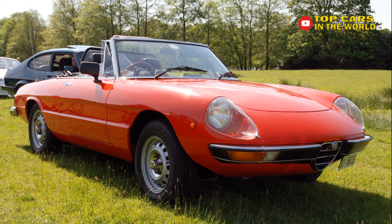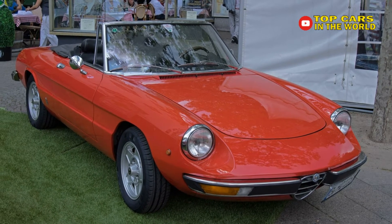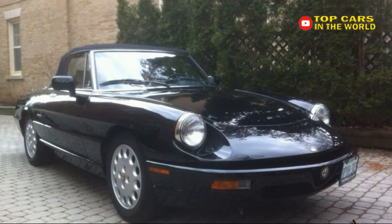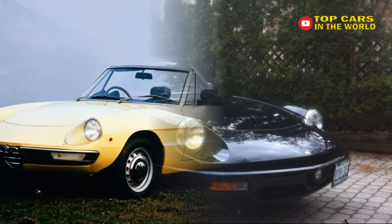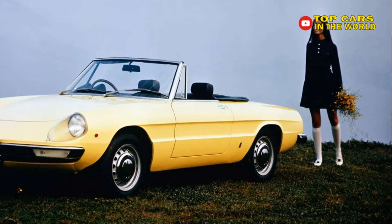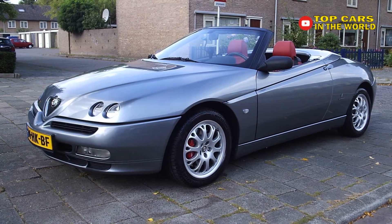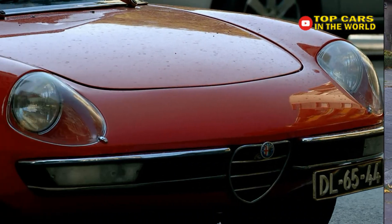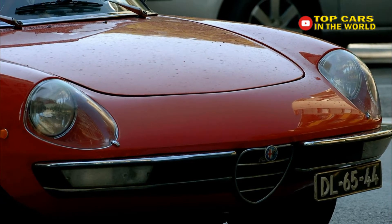Those early round-tail Spiders are unfortunately above our $20,000 limit in the kind of condition you'd want, but fast forward a few years and take a look at the Kamm-tail variants with squared-off rear ends. These Series 2 cars ran through 1983 and retained most of the charm of the originals, with chrome-rimmed ancillary gauges, deep pods for the tachometer and speedometer, and a svelte Pininfarina-penned body. Later examples feature more reliable Bosch fuel injection and a more modern interior and exterior treatment, if that's more your thing.